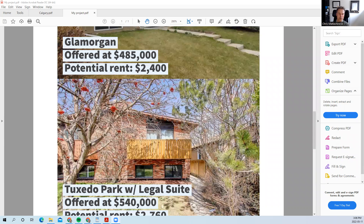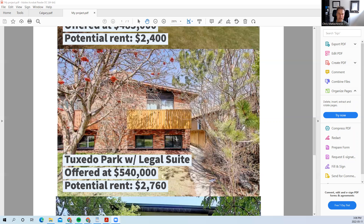If you're looking for pure rental or something to live in and rent down, here in Tuxedo Park there's a property with a legalized suite for $540,000. Rental income for up and down would be about $2,760 a month, with the tenants paying their own utilities.